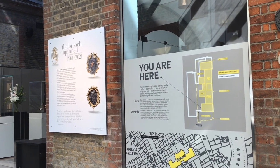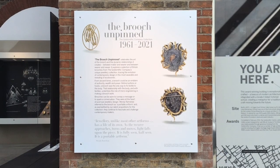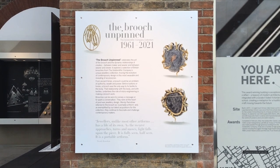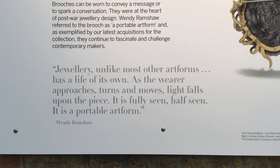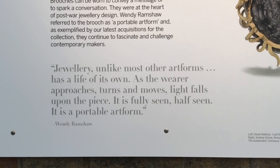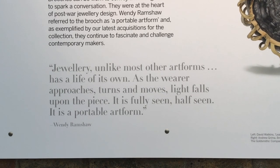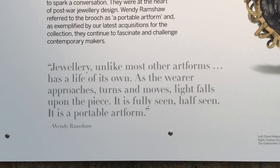This panel sheds light on the brooch's origins as a method of attaching textiles to the body. The artist and maker Wendy Ramshaw celebrated what makes this kind of jewel special. Jewelry, unlike most other art forms, has a life of its own. As the wearer approaches, turns and moves, light falls upon the piece. It is fully seen, half seen. It is a portable art form.